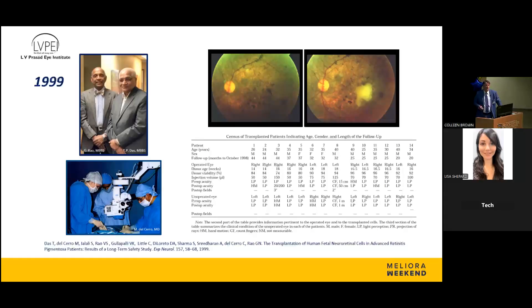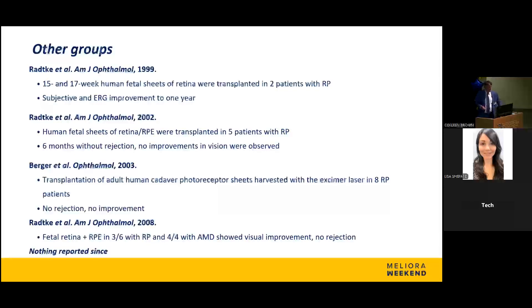What we learned from both the Hopkins study and the LV Prasad Eye Institute study was that this was definitely a feasible model — cells would survive. But we didn't have very great outcomes. The patients, while they weren't losing vision, weren't really gaining much vision for a sustained amount of time. Other groups, including Ratke's group, published on this as well, all the way through the early 2000s. And then really nothing was reported since then.